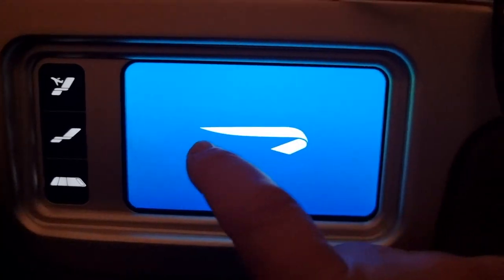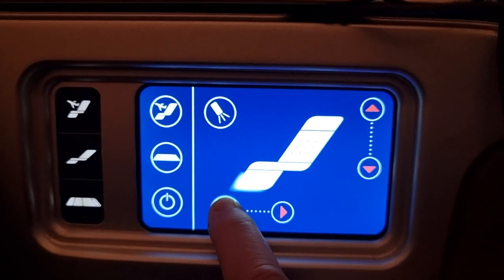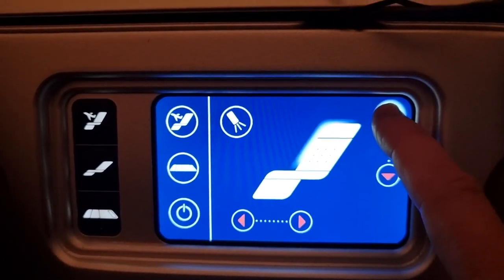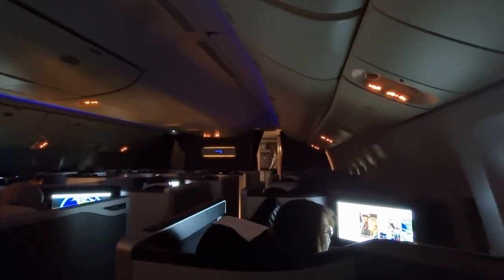Soon it was time for forty winks. The seats convert into full flatbeds, though I prefer a little recline, so I opted for that position, which in my opinion is far superior to Virgin's Dreamliner where the Upper Class seat either reclines a bit or is a full flatbed — there's no in-between.